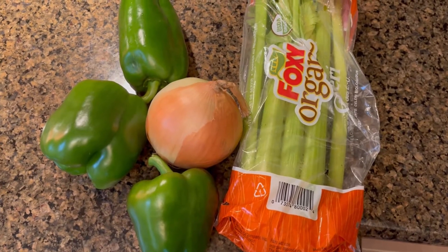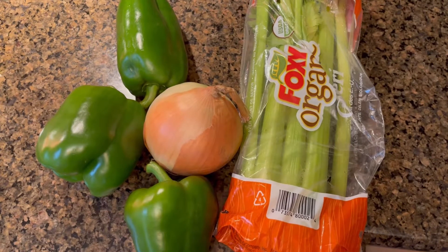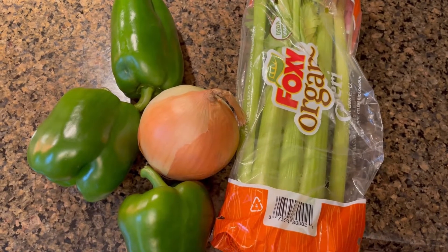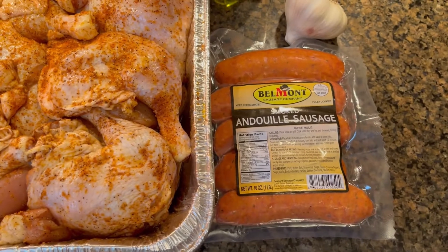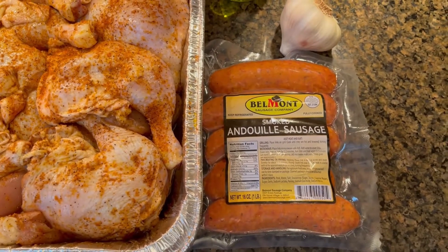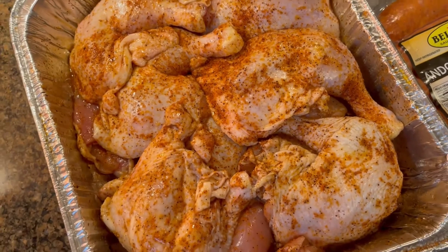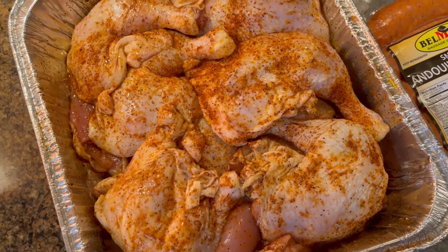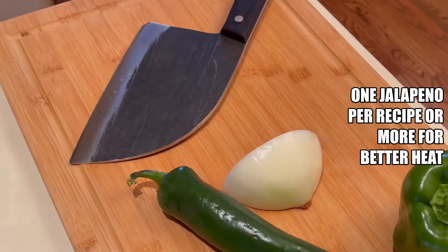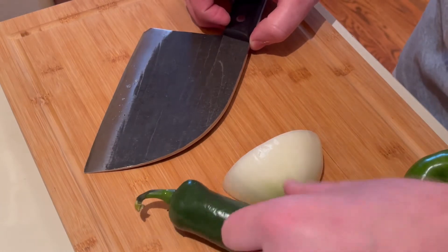First thing you're going to want to do is get what's known as the Holy Trinity chopped up and ready to go: celery, onions and bell peppers. You're going to need to chop these up quite finely to put into your roux once the roux is ready. It's very imperative to have these ready first for the roux because the roux can burn quite quickly. Next, you're going to want some good andouille — this is andouille from Belmont Sausage Company, a Chicagoland-owned company. We got some garlic, grapeseed oil, chicken quarters and boneless thighs. You are definitely going to need a jalapeño as well — you need that flavor for sure.